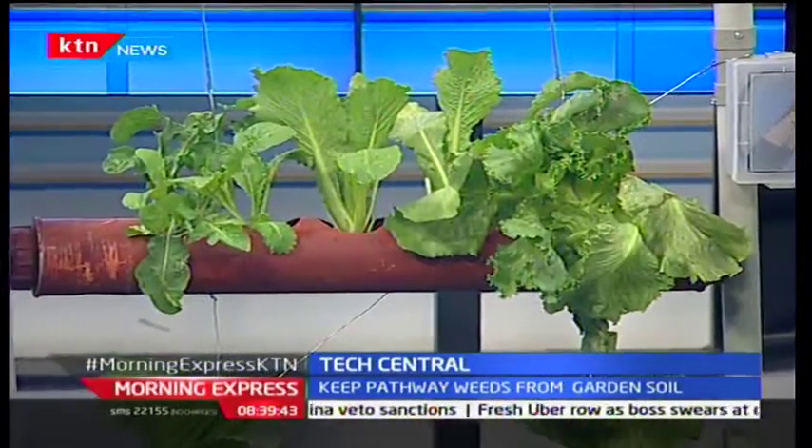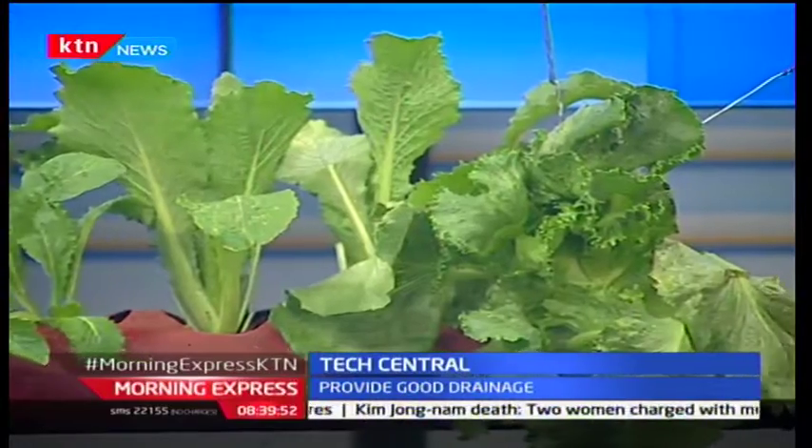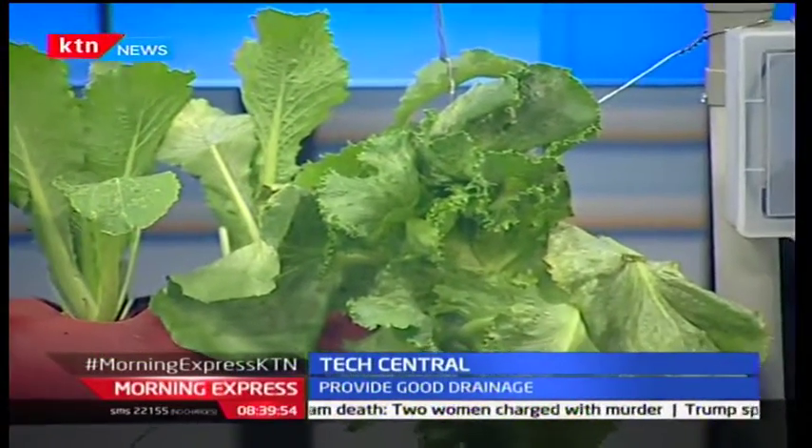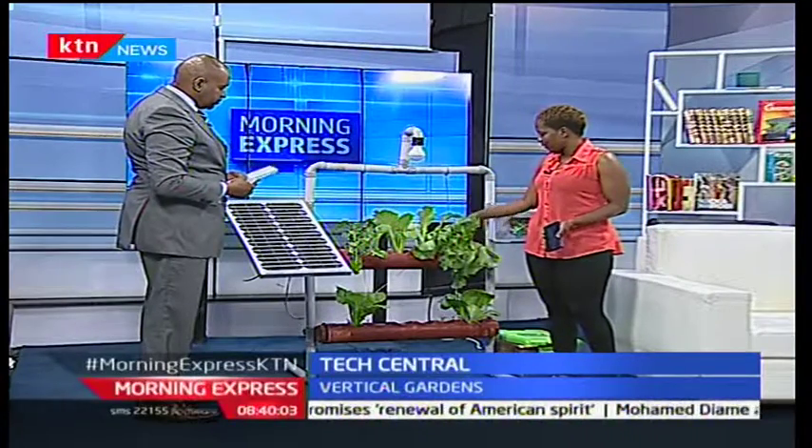What is this contraption before us this morning? This is an automated vertical garden. With this system you can actually monitor and irrigate your farm using your mobile phone remotely from anywhere. This is a normal PVC pipe — within it is packed with coco pit and goat manure. Coco pit is coconut husks that have been ground into small pieces, so instead of using soil we use coco pit, which makes the system lighter.